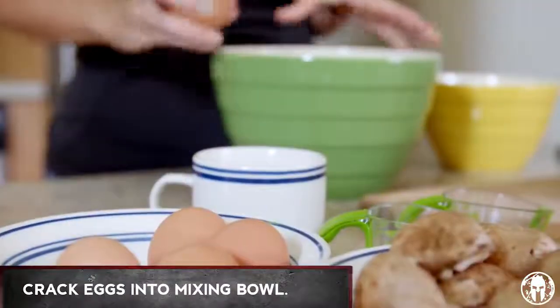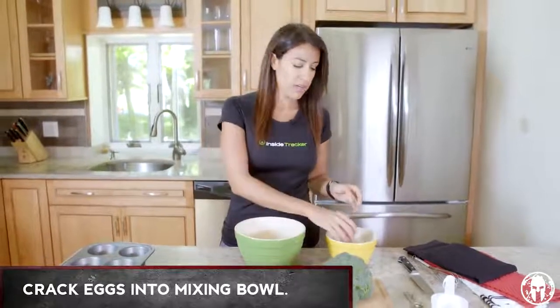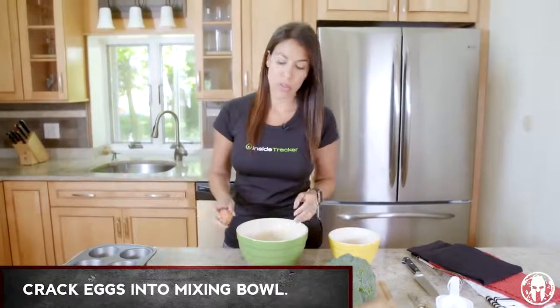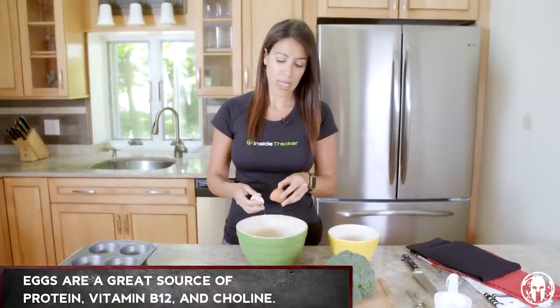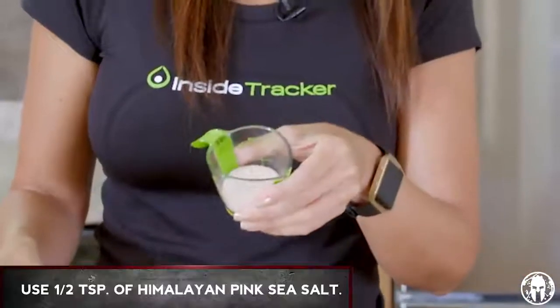First step here, nice and easy, we're just gonna crack these eggs into our mixing bowl. Eggs are actually a great source of protein. They're also a really good source of B vitamins and choline. So talk about building strength and getting your fat loss goals — eggs are great for that. We're gonna take some Himalayan pink sea salt, which helps keep your electrolytes in balance.